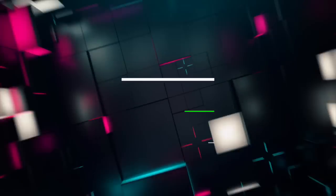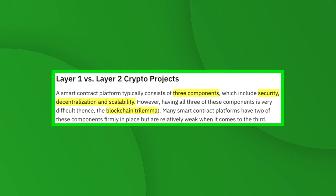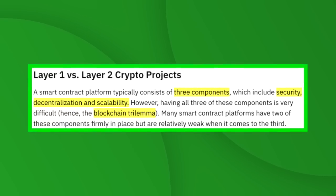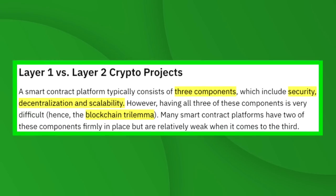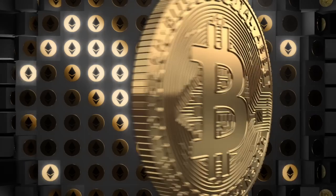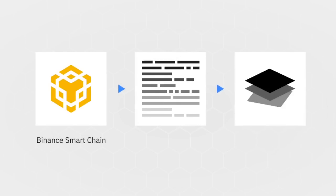What's the big difference between layer one versus layer two? A smart contract platform typically consists of three components: security, decentralization, and scalability. However, having all three is very difficult — this is known as the blockchain trilemma. Many smart contract platforms have two of these components firmly in place but are relatively weak on the third. Blockchains like Bitcoin and Ethereum are decentralized and highly secure but aren't necessarily scalable, while a platform like Binance Smart Chain has issues with decentralization but is considered scalable and secure.